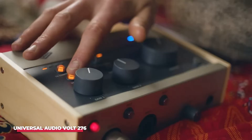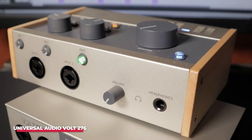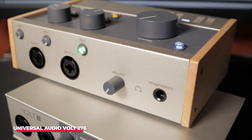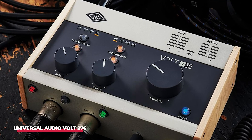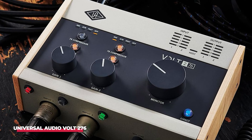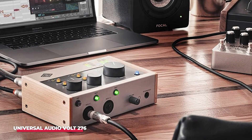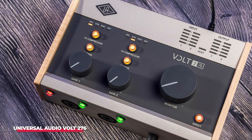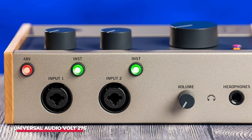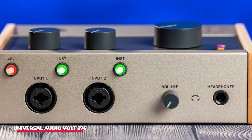One of the standout features is its design. The Volt 276 not only delivers on performance but also boasts stunning retro aesthetics that evoke nostalgia. With its vintage-style knobs and sleek finish, it's sure to be a conversation starter in your studio. The sturdy build quality ensures it can withstand the rigors of travel, making it a reliable choice for musicians who are always on the go. For those who crave the warmth of classic analog gear but desire the convenience of modern technology, the Universal Audio Volt 276 provides versatility and quality that's hard to beat.